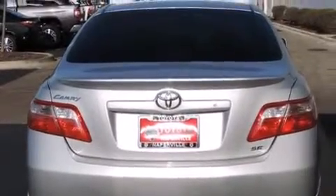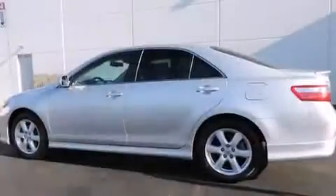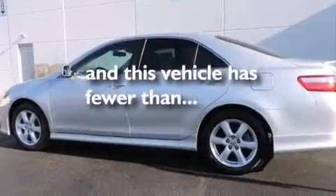Front side impact airbags, air conditioning, a rear window defroster, and a CD player. And this vehicle has fewer than 62,000 miles on the odometer.